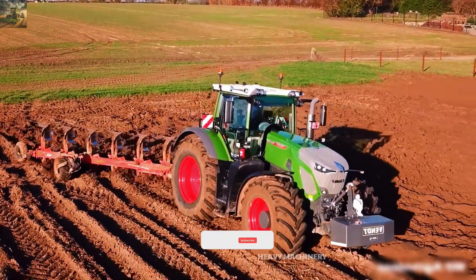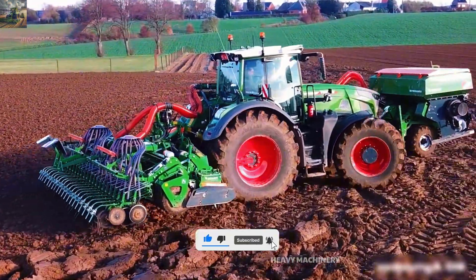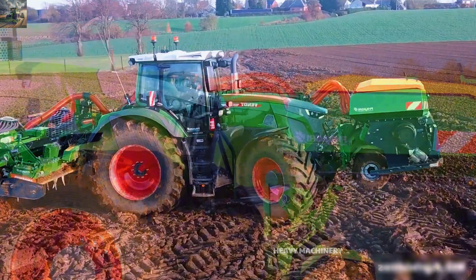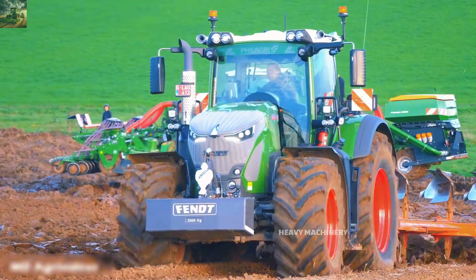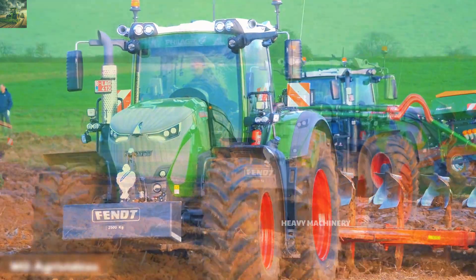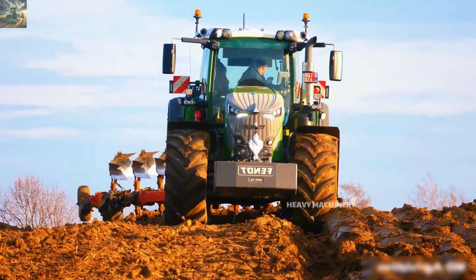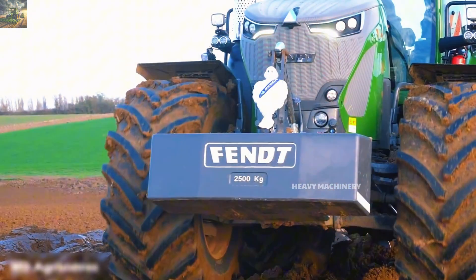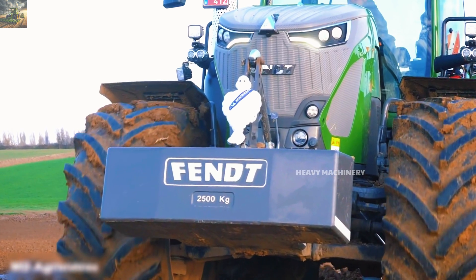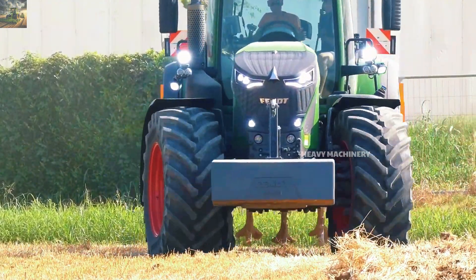The maximum speed of the Fendt 942 Vario is 60 kilometers per hour, much faster than other tractors in the same segment, helping save time when moving between areas on the farm. A standout feature is its continuously variable Vario transmission system, which allows for smooth speed adjustments and optimal fuel efficiency, giving the operator perfect control over the tractor's speed and power for various tasks.